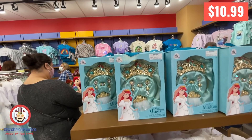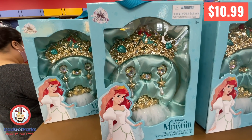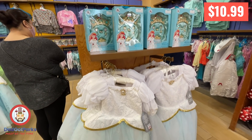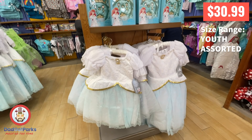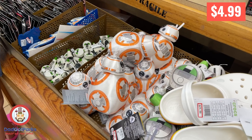People were freaking out about this Little Mermaid bride set — less about this part but more about the dresses. These were like $30.99 and they're a really high quality dress, like $129 brand new at retail, so people were kind of excited about that.